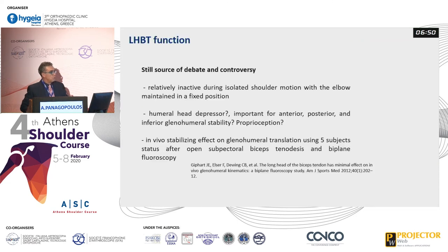What about function? We don't know what the long head of the biceps does, because it's a tendon relatively inactive during isolated shoulder motion when the elbow is fixed. Is it a humeral head depressor? Is it important for anterior, posterior, or inferior stability? Does it have proprioception? We don't know. The latest study from 2012 by Jeep Heart showed that there is a minimal effect on in vivo glenohumeral kinematics in subjects with biplane fluoroscopy.